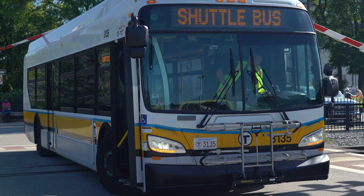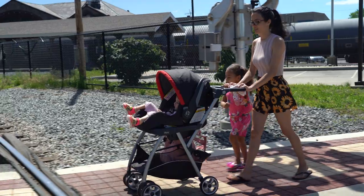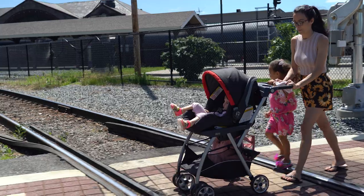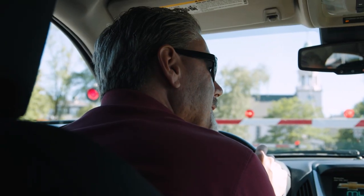Don't stop on a highway rail grade crossing. If you should get stuck on a crossing, get out and get away. Only cross tracks at designated roadway or pedestrian crossings, and always remain alert around railroad tracks.